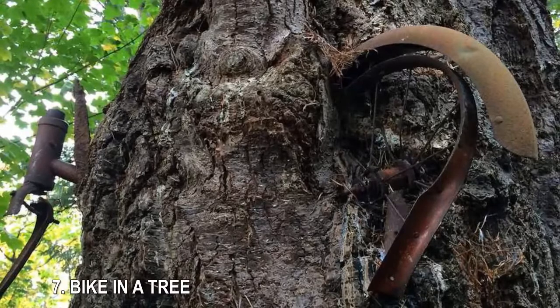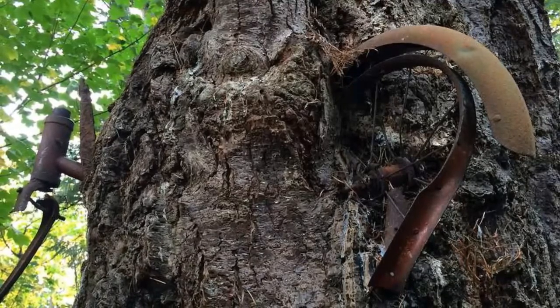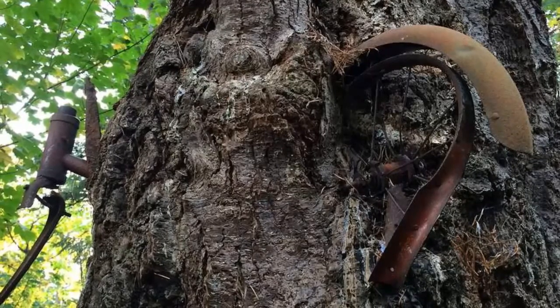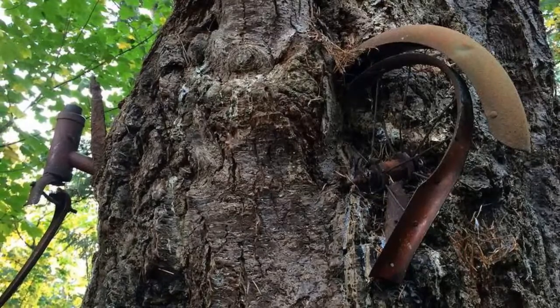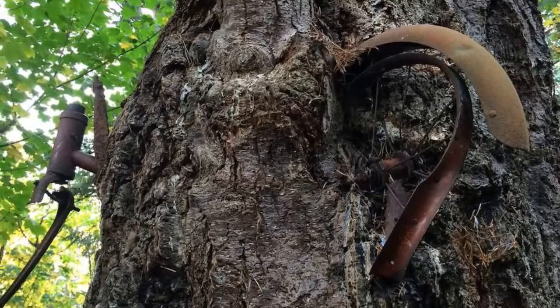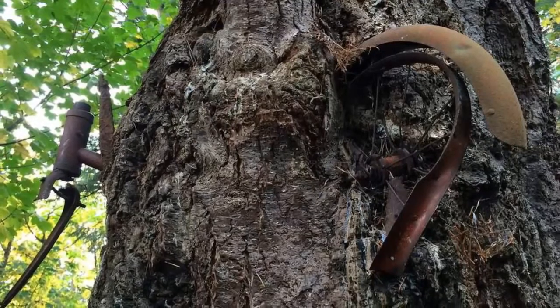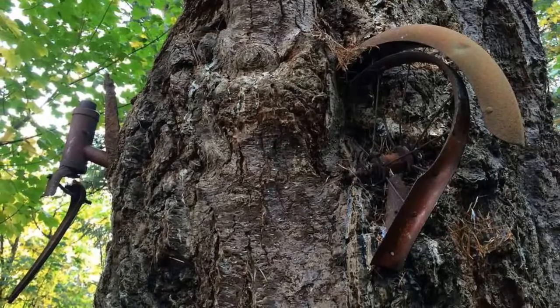7. Bike in a Tree. There's a sad story that goes along with this bike that has been overtaken by a tree with an appetite. It's said that a young boy who lived on Vashon Island, Washington, left his bike leaning against the trunk in 1914, then went off to war and never came back to retrieve it. Fortunately, it's made up. The real story, according to resident Helen Puz, isn't quite so heartstring-tugging.